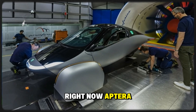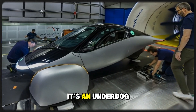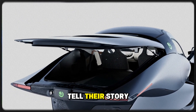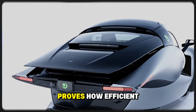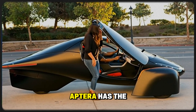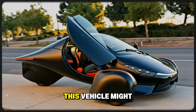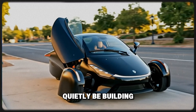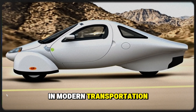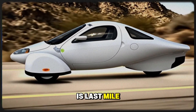Right now, Aptera feels like a small, passionate community of EV enthusiasts — an underdog brand with a devoted following. But once the numbers start to tell their story, once the data proves how efficient, affordable, and practical this vehicle really is, Aptera has the potential to explode in popularity. Let's dive into why this vehicle might quietly be building a foundation for one of the most surprising success stories in modern transportation.